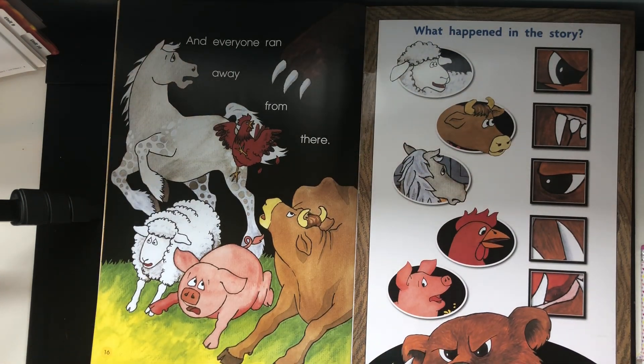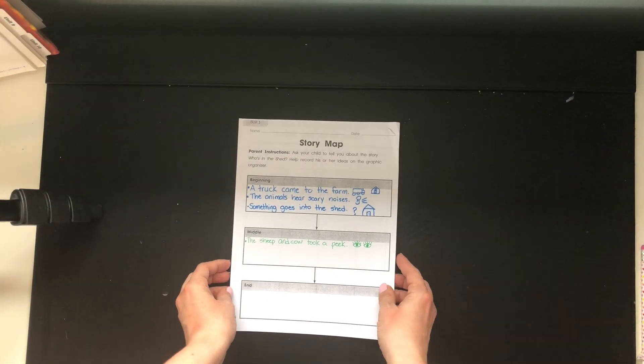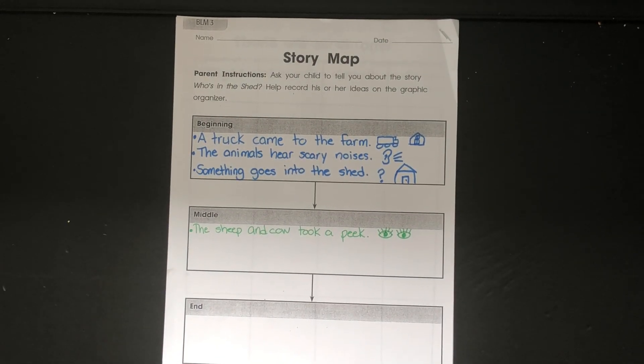And everyone ran away from there. So Lovebugs, let's put the story to the side and take out our story map that we were working on yesterday. I'm gonna zoom in so you can see where we were yesterday. We were talking about what happened at the beginning — a truck came to the farm, the animals hear scary noises, and something goes into the shed. That all started the story for us at the beginning.